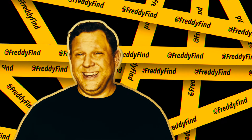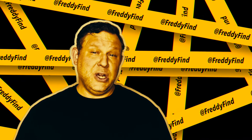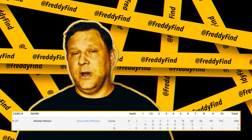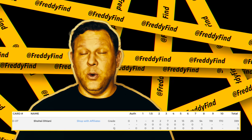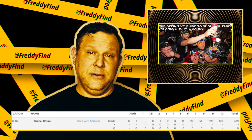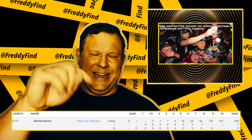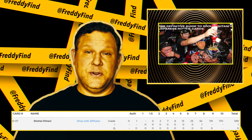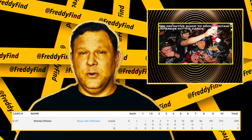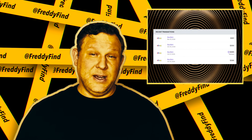With a 100-card checklist in Series 2, you would have to buy 50 bags of chips to guarantee one raw Ohtani, and the odds of it being gem were 43%. Currently there are only 170 gems out of 400 graded. Since researching gem pops for the definitive guide — which you should definitely check out — only two gems have been added to the PSA 10 pop report out of 11 submitted, so the gem rate is now lower than 20%. The last couple have sold for $356 and $361 dollars.